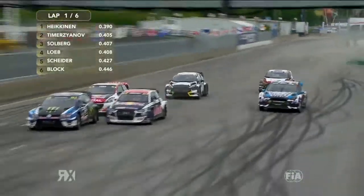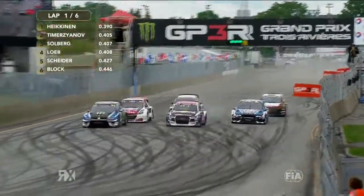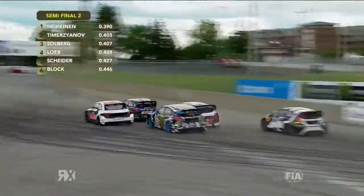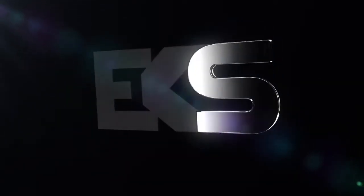Solberg's going to move across. Loeb has a look up the inside to Nazjanov. Ken Block's gone wide — watch for anybody making the cut back through turn one. Block tries to shut the door. Loeb stands a chance here, but I think he's in behind Solberg.